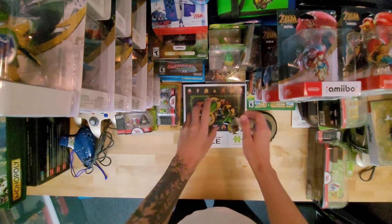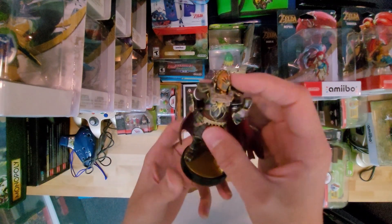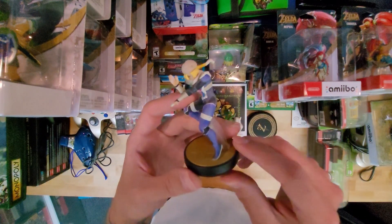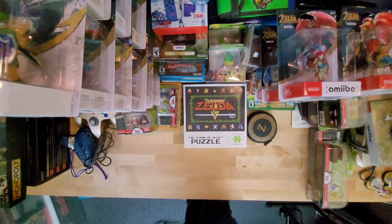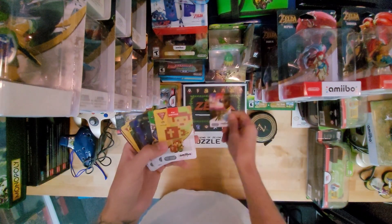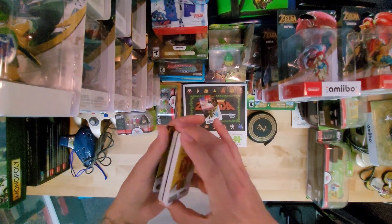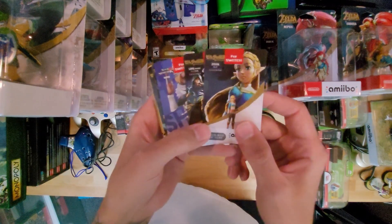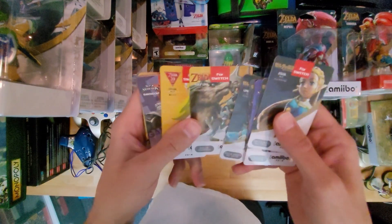Then I have five Smash Amiibo that are open — Ganondorf, Sheik, Toon Link, normal Link, and Zelda. At first I was training all my Smash Amiibo and was going to put them against each other in a tournament, but I realized that was way too much work. And now the way I actually use Amiibo without opening them — I have Amiibo cards like Skyward Sword. You just scan them. It's like 39 cards for $18, including 8-bit Link, Twilight Princess Link, Zelda, Link Rider, Sheik, Bokoblin, Guardian, Archer Link, and Wolf Link with 20 hearts.